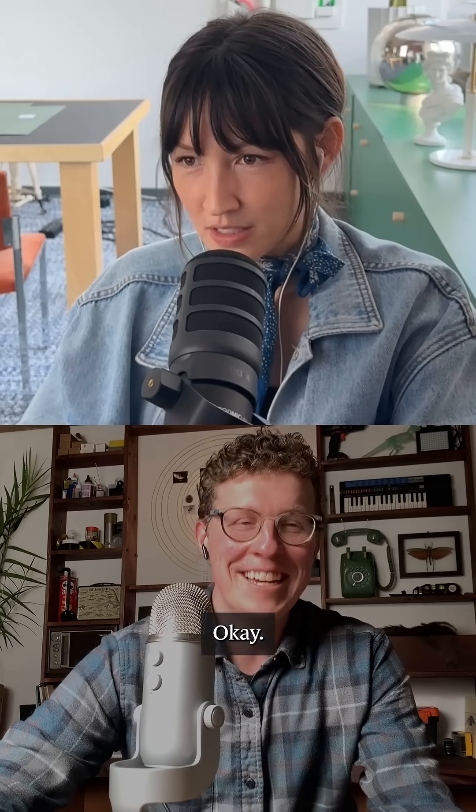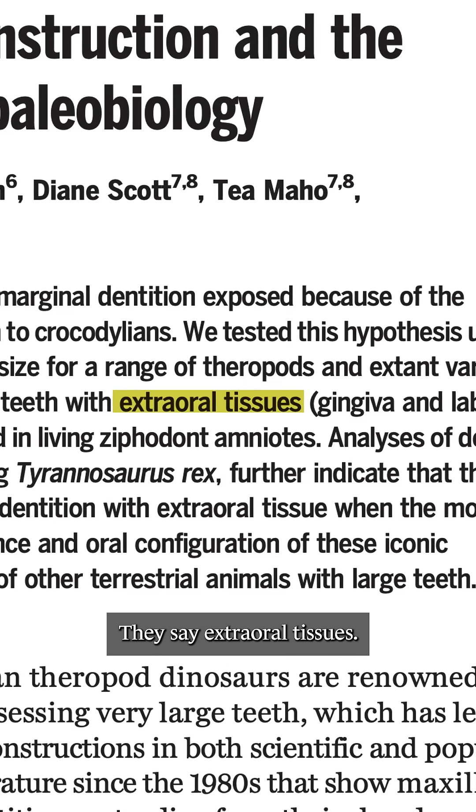They think T-Rex had lips. They don't say lips in the paper — they say 'extra oral tissues.'